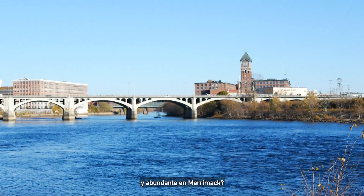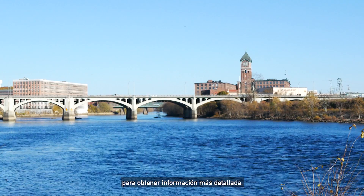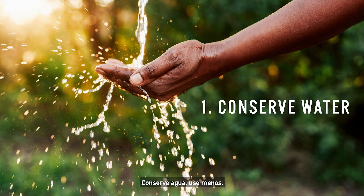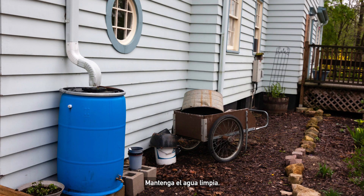What can you do to help maintain clean and bountiful water in the Merrimack? Here's our top five list — please visit www.merrimack.org for more detailed information. First, conserve water — just use less. The less water going through the system during rainstorms, the better. That means doing less laundry, fixing your leaky faucets, collecting rain, and redirecting your downspout.